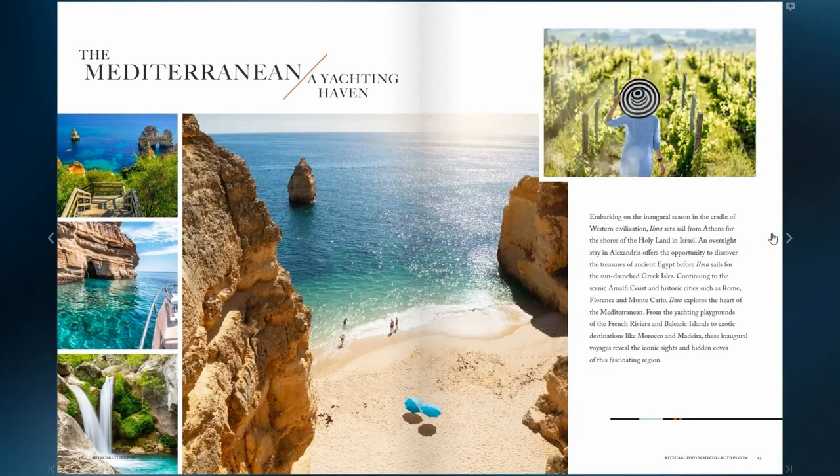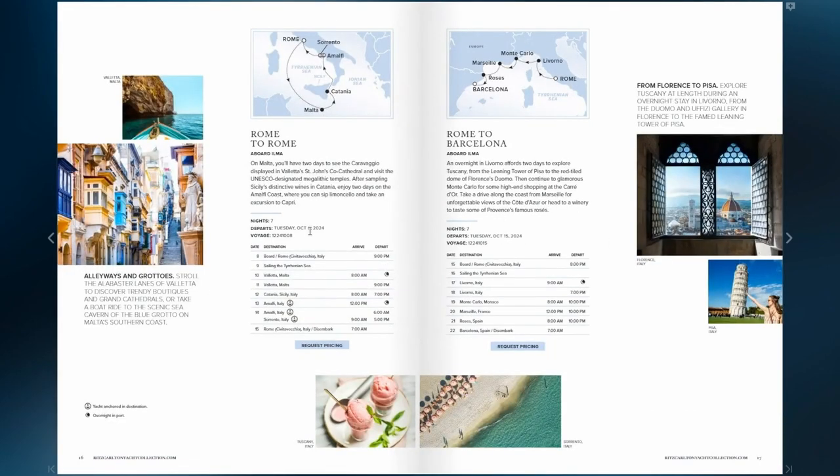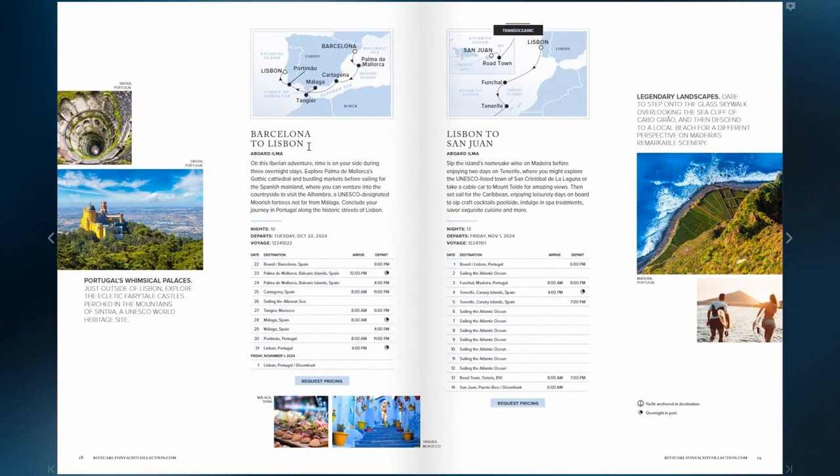The Ilma will set sail next September and starts in the Mediterranean. Here are the itineraries available to book. The first sailing will be September 19, 2024, from Athens to Haifa on a seven-night sailing. The second sailing is 12 nights from Haifa to Rome, September 26, 2024. October 8th is Rome round trip with a couple of overnights including the Amalfi Coast. On October 15th, seven nights Rome to Barcelona. Then there's a 10-night October 22nd sailing from Barcelona to Lisbon with three overnights. And the sixth sailing is the transatlantic from Lisbon to San Juan — a 13-night sailing from the Mediterranean to the Caribbean. If you'd like to see the itinerary in further detail, reach out to me and I'll send this to you, or you can call me and we can go over it.